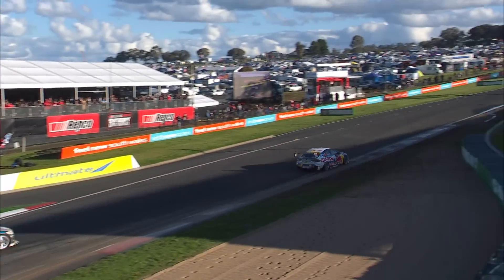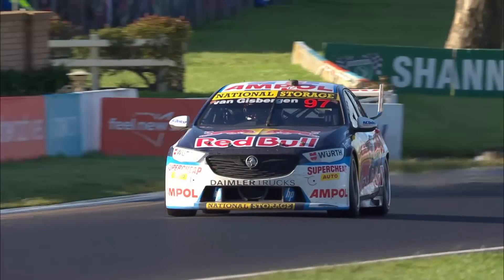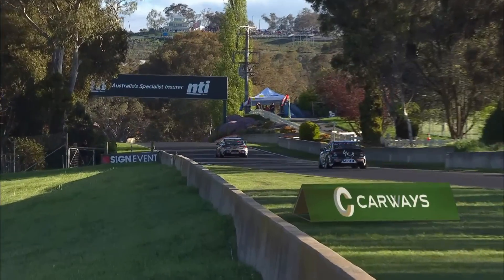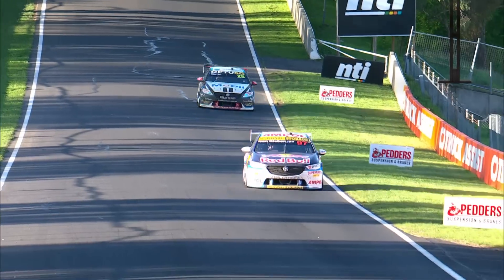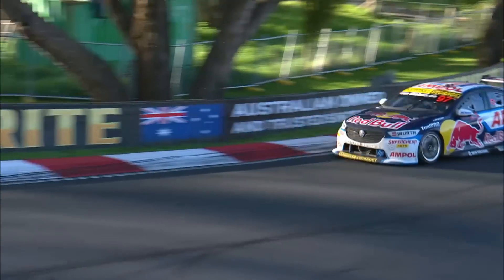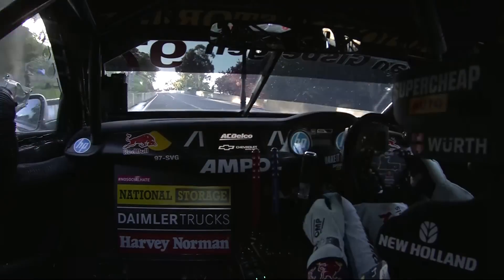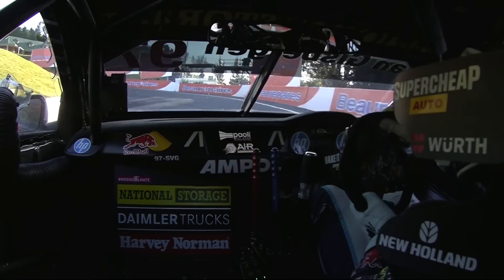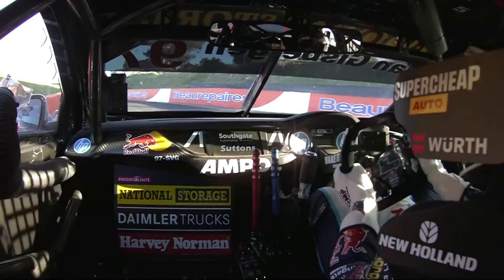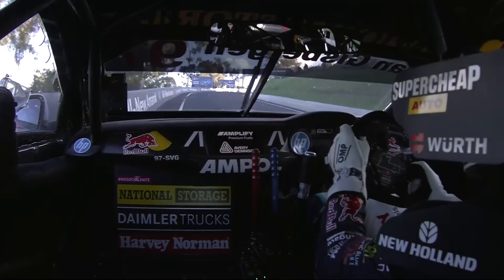The margin between them in lap speed on the last lap was crazy tight again — a 2 minute 6.67 for Mostert, and 2 minutes 6.9 for Van Gisbergen. Andrew Edwards on the radio, Jamie Whincup in the background, team owner. This is the ultimate pressure in Australian motorsport. The ultimate prize. This is a race that changes people's lives.